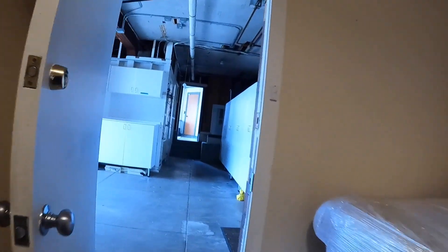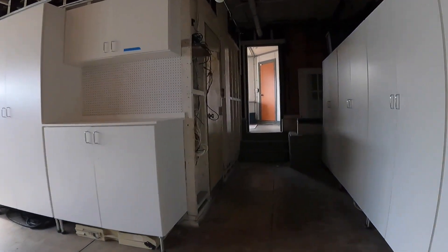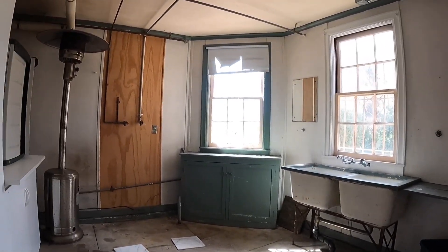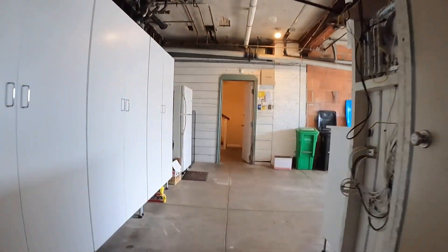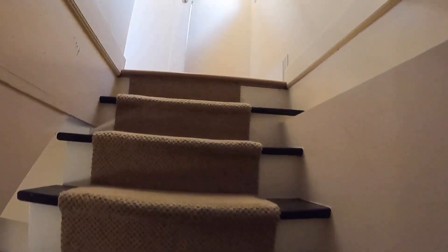I'm going to show you the garage and all the wonderful storage here. This is the parking garage with lots of storage, and there is additional storage in here as well. Out this door is the backyard, which I will show you momentarily. The trash, recycling, and composting is kept in the garage, and you have direct access from the garage into the main part of the house.